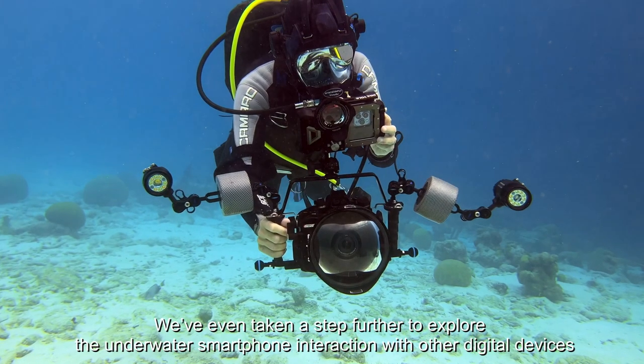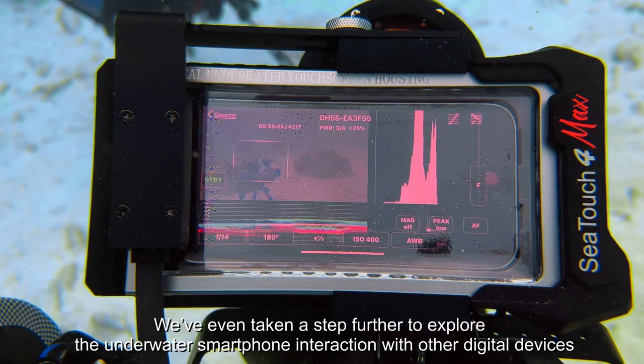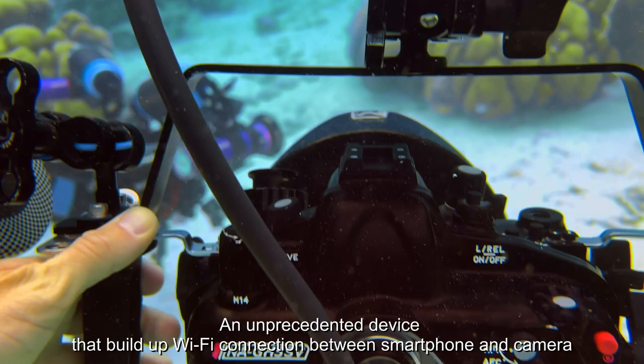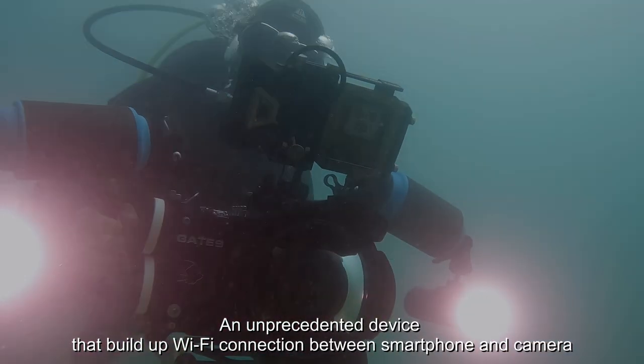We've even taken a step further to explore the underwater smartphone interaction with other digital devices. Your phone can be turned into an underwater monitor of the DSLR by a simple connection through the revolutionary C-Link transmitter — an unprecedented device that builds up a Wi-Fi connection between smartphone and camera.